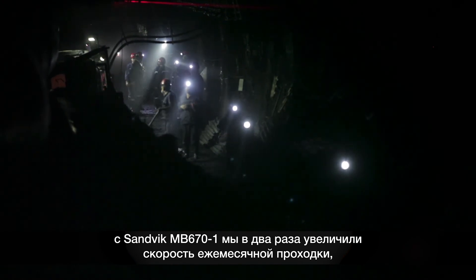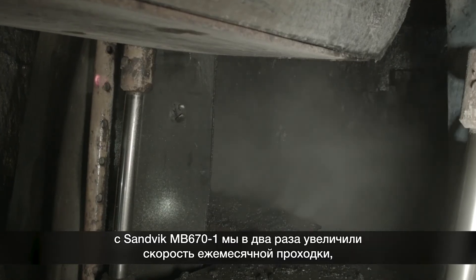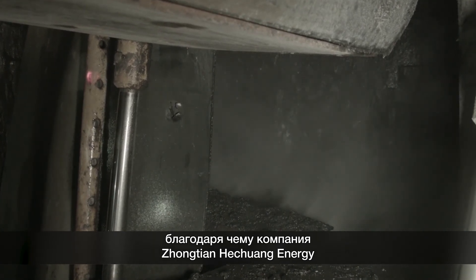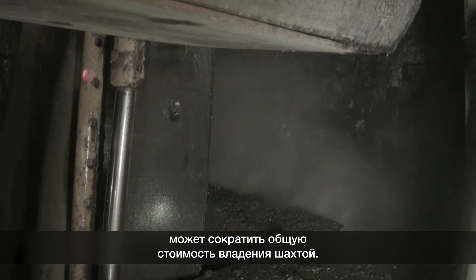The Sandvik MB670-1 has doubled the monthly advance rates of previous equipment used in the mine, while delivering the Zhongtian Hexhuang Energy Company a lower total cost of ownership.